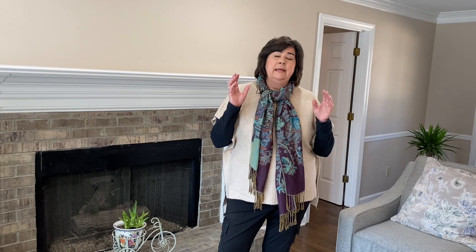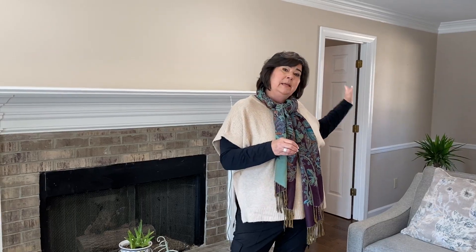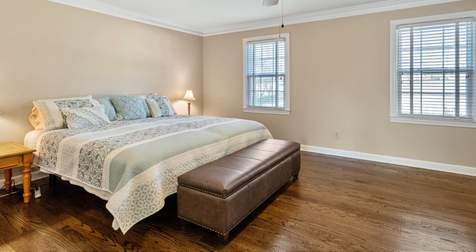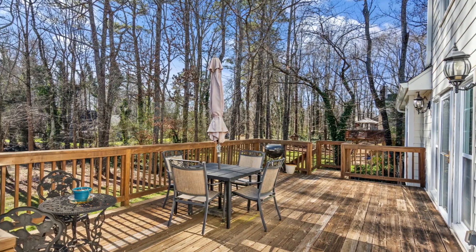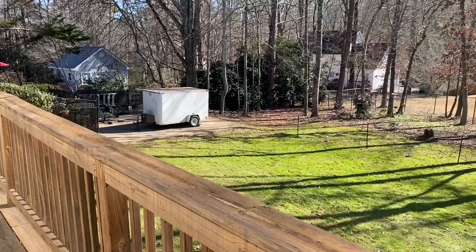I'm in the family room right now. We've got a beautiful fireplace, freshly painted walls, and fantastic new hardwood floors with a gorgeous rich finish. Just behind me is the master bedroom, which is on the main level. We have a door that leads out to a huge expanse of deck that overlooks the level backyard.